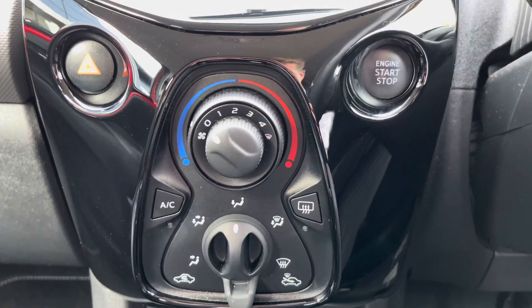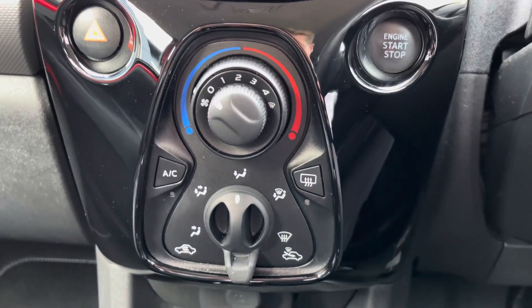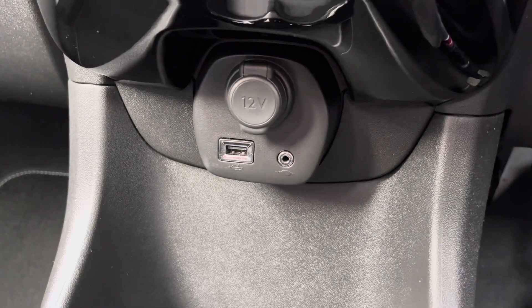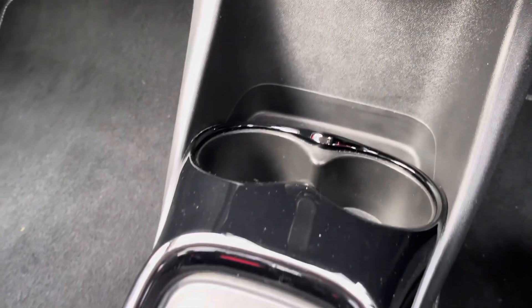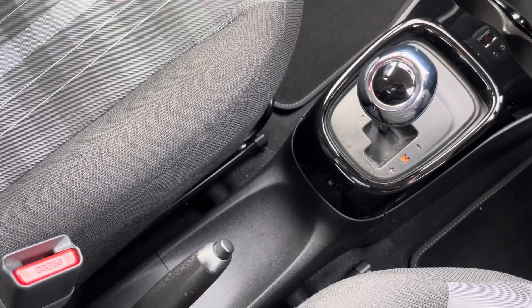Further down the centre console, we have our start-stop button and our manual air conditioning which is easily adjustable. We also have 12 volt charging and USB connectivity for mirror link. Further back we have cup storage, our automatic gear select and handbrake.